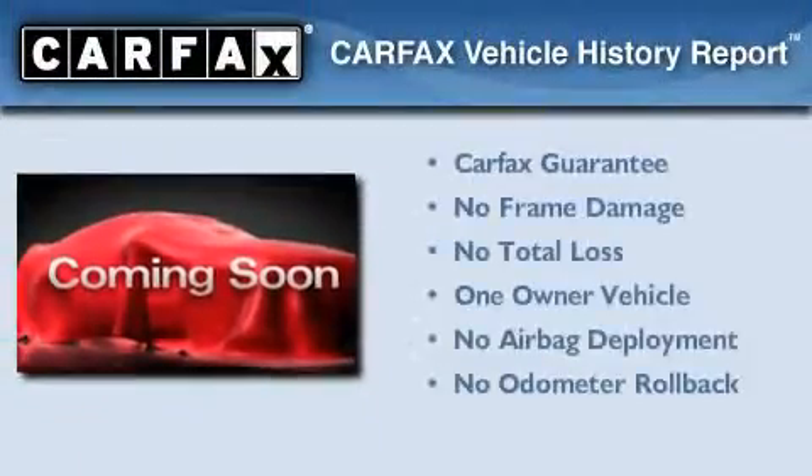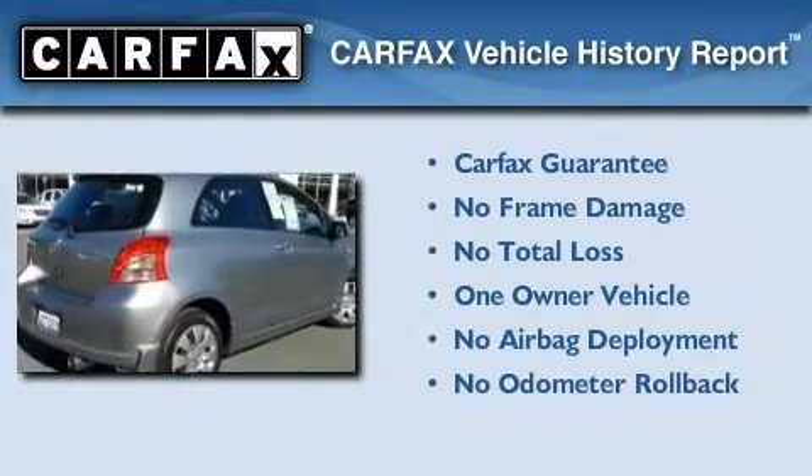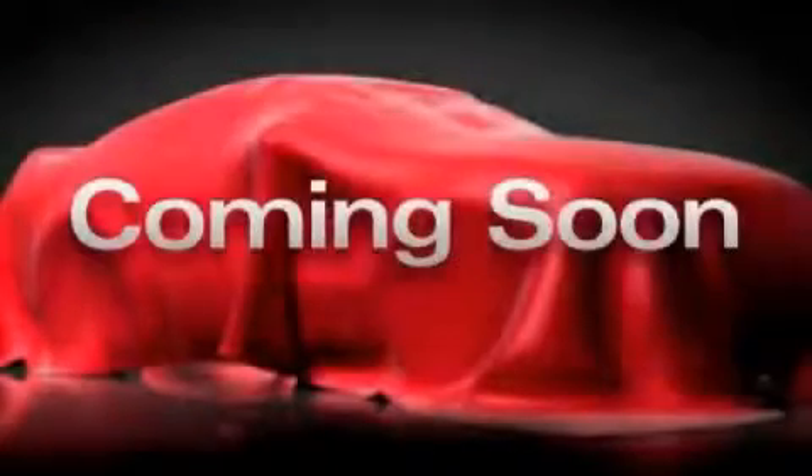This car also has had only one owner and it qualifies for the Carfax buyback guarantee. Please call today to reserve this vehicle for a test drive.